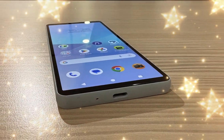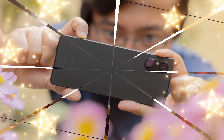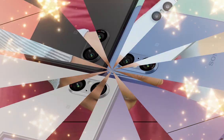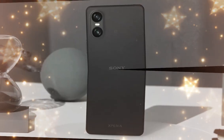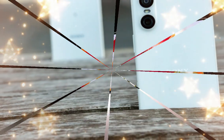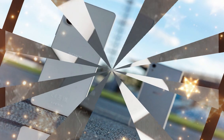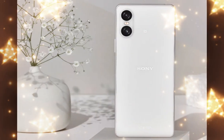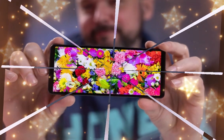Even though there were rumors that Sony would bring back a 4K display on the Xperia 1.7, it turned out we're getting the same 1080×2340 FHD Plus screen with a pixel density of around 394 PPI. It has the same 19.5:9 aspect ratio as the Mark VI and can do 1 to 120Hz. No changes have been made to the battery capacity — the Xperia 1.7 sports the same 5,000mAh cell as its predecessor. Thanks to the lower resolution screen and efficient chipset, the previous generation had very good battery life, and the same is expected for the Xperia 1.7.